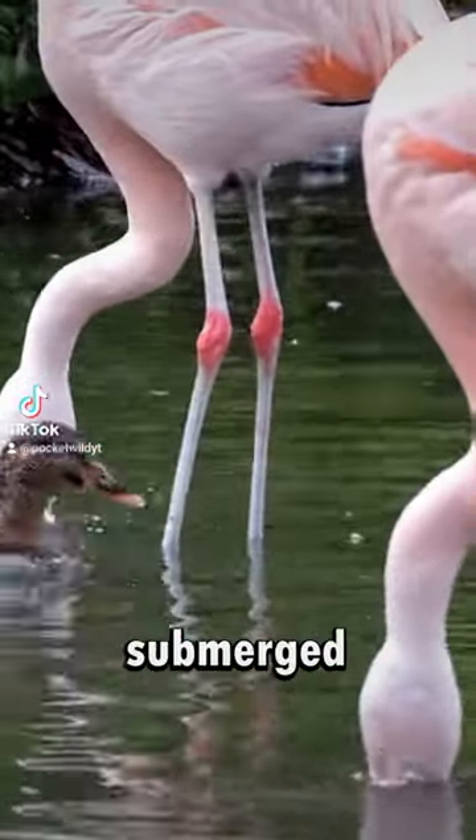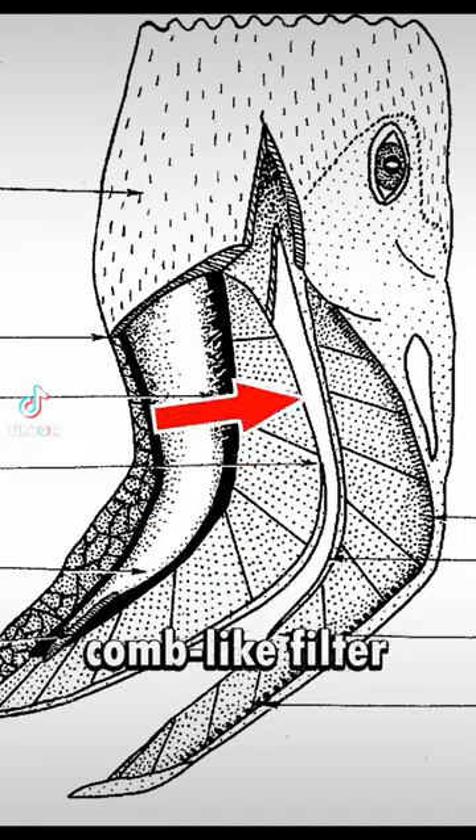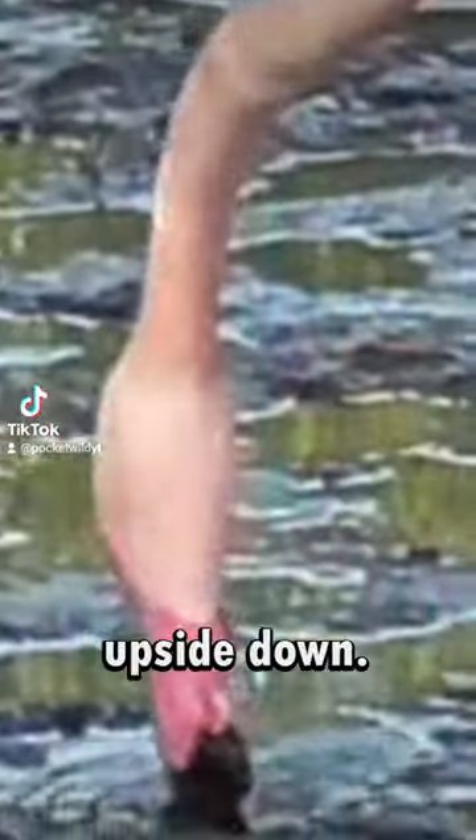When they've got their heads and beaks submerged, they're sifting through the sand at the bottom to find algae, seeds, shrimp, and many other things. The water and sand is sent through the comb-like filter in their beak, and the entire feeding process is done while the flamingo is upside down.